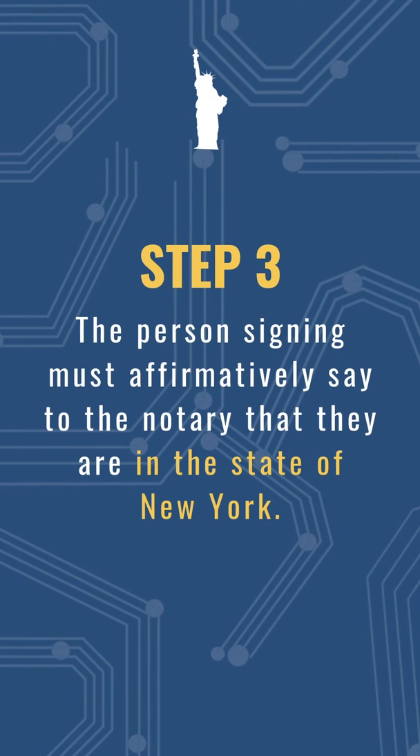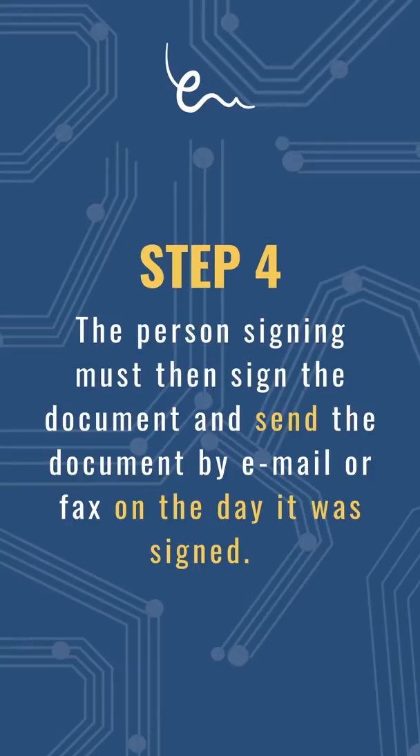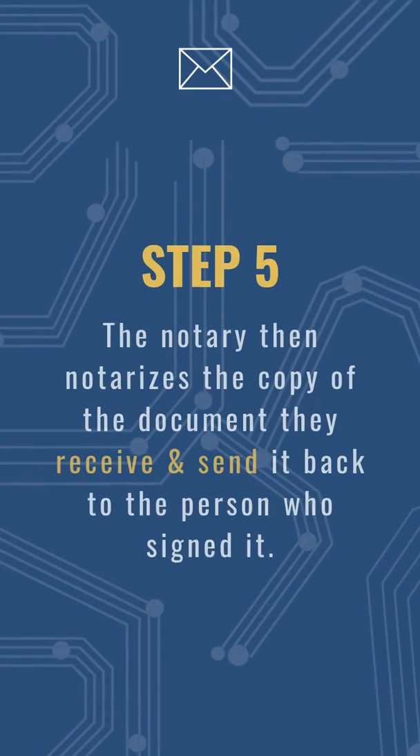Step three: the person signing must affirmatively say to the notary that they are in the state of New York. Step four: the person signing must then sign the document and send the signed document by email or fax on the same day that it was signed.